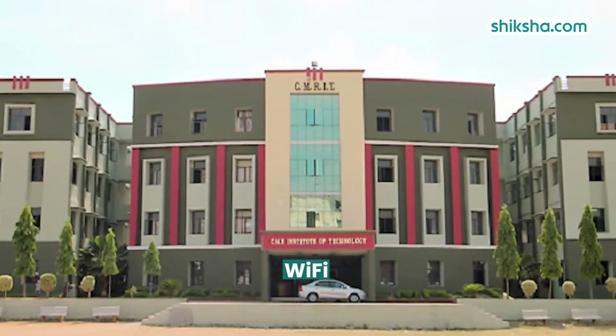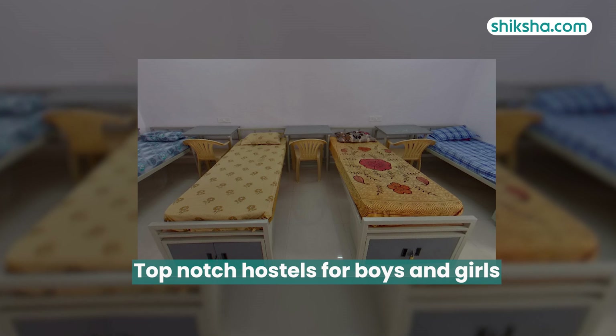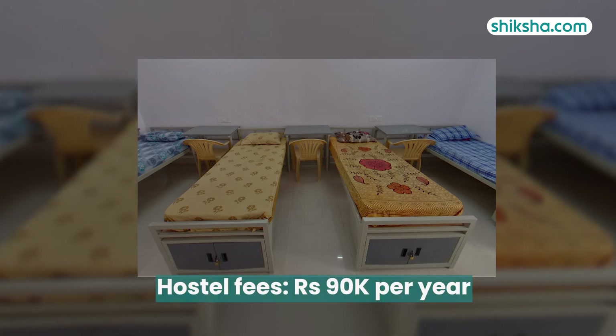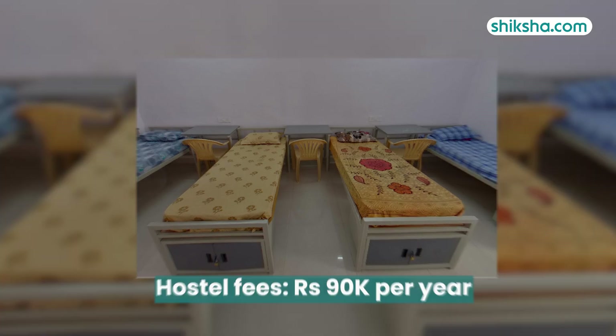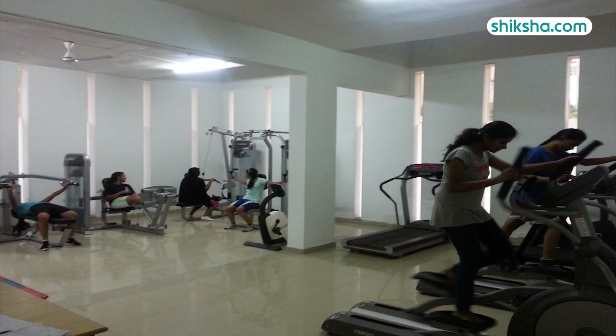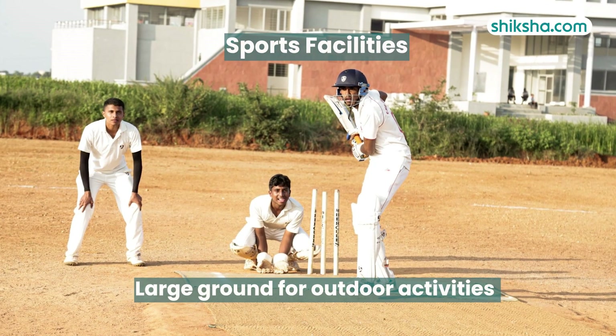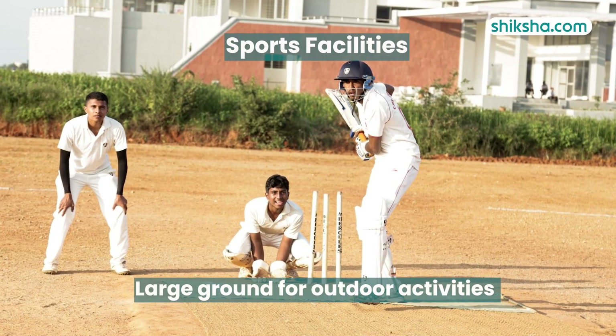The entire campus is Wi-Fi enabled with a well-stocked library. Hostels are top-notch with separate accommodation for boys and girls, at a fee of approximately 90,000 per year. Food quality resembles home-cooked meals in both hostels and the canteen. Sports facilities include a gym, an indoor sports room, and a large ground for outdoor activities like cricket.